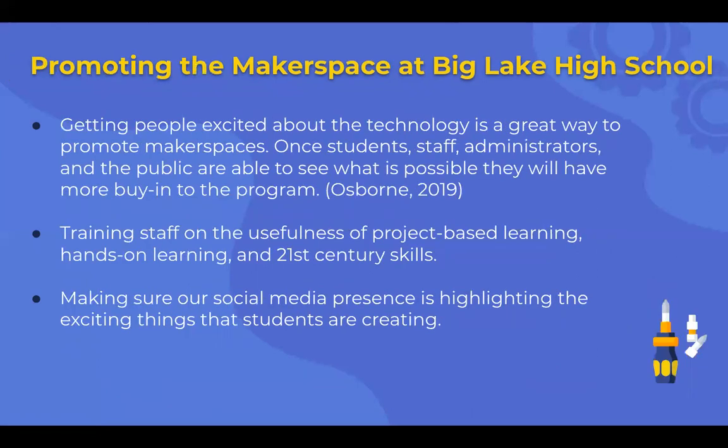Promoting the makerspace at Big Lake High School: getting people excited about technology is a great way to promote makerspaces. Once students, staff, administrators, and the public see what's possible, there will be more buy-in to the program. One article argues that technology isn't the means to the end, but it is a great way to get people excited — not a lot of people have probably seen 3D printers work, and that excitement of seeing them in action will help promote the space. Once we get them in, we can work past the technology toward problem-based solving skills. Training staff on project-based learning, hands-on learning, and 21st century skills, and making sure our social media presence highlights the exciting things students are creating — we're working on being our own advocates.